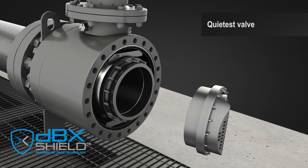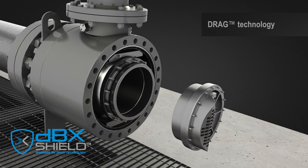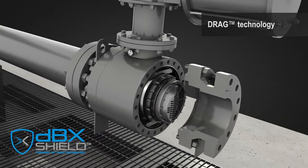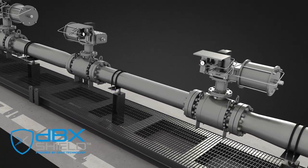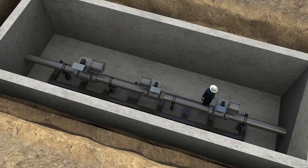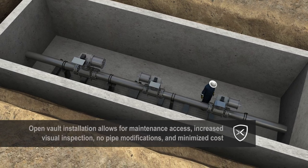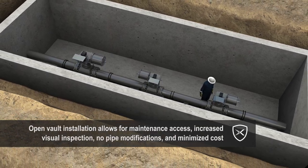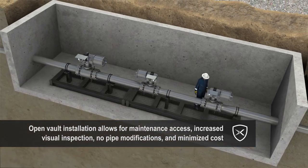By utilizing the latest advances in additive manufacturing, we have incorporated our legendary drag technology into a rotary control valve. The DBX Shield Valve can be designed to meet your current and future process flow requirements. For existing buried pipelines, the DBX Shield Valve can be placed in an open vault that allows for full access to maintenance, gas detection, and general visual inspection.